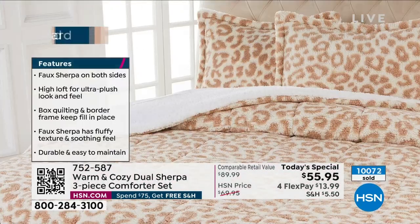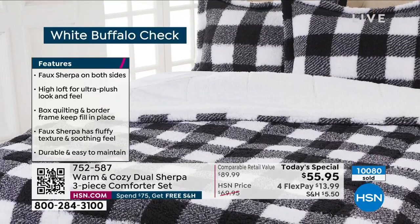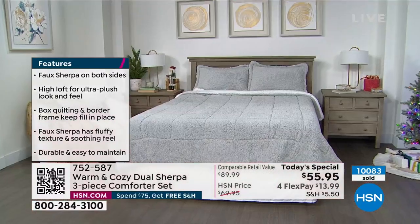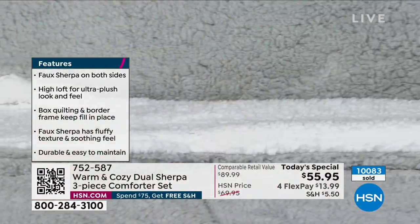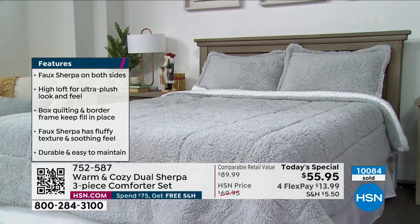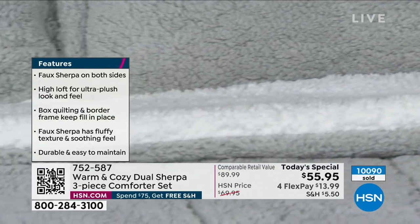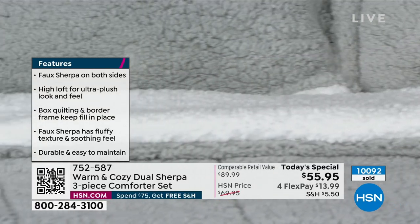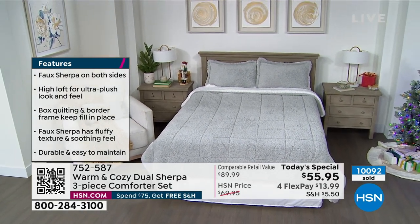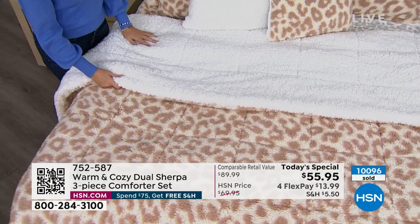Here are some reviews on the dual Sherpa. One says: 'This is the prettiest, the softest, the warmest and most luxurious I've ever had in over 40 years of quilts, blankets and comforters.' Another: 'Price is amazing. Quality is top notch. Very warm, thick, plush and luxurious. High quality item.' Someone else says: 'This is beautiful. The quality is excellent. Fits just like it should. I'd recommend this to anyone.' And one of my favorites: 'This is the softest and warmest comforter I've ever owned. I love it. You will not be disappointed. Send this to a loved one.'